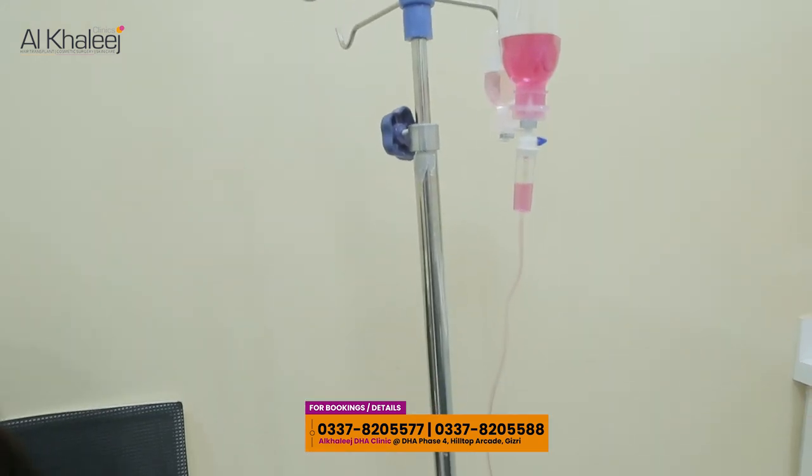As you can see here, we have glutathione already injected. In total, this is a half-an-hour process. We give glutathione and multivitamin drip in a single prick.